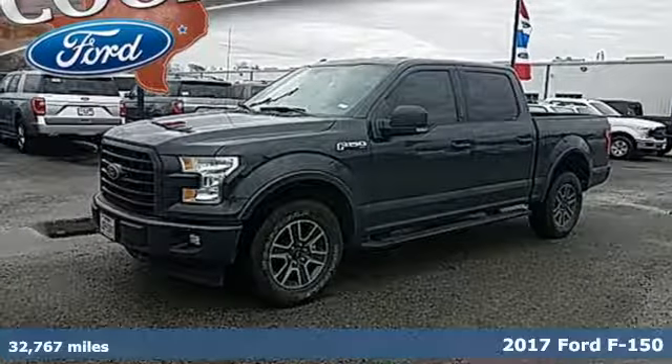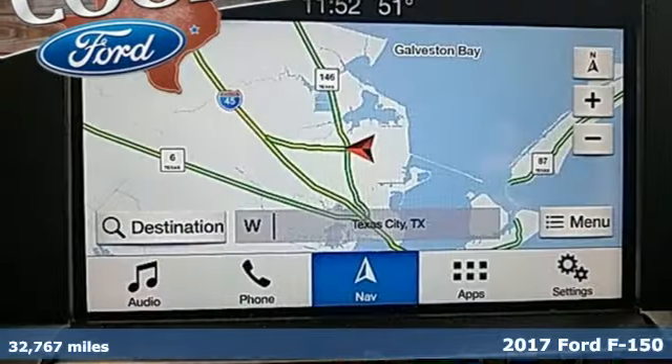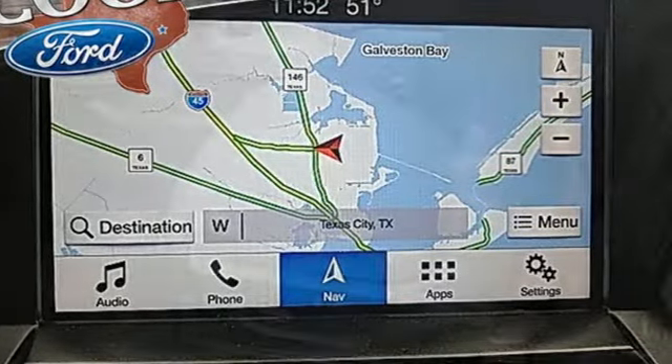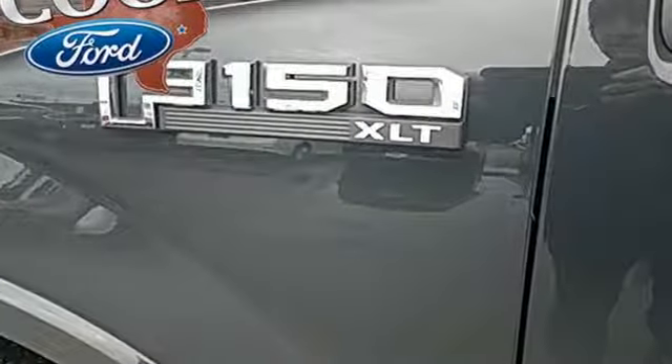It's a 2017 Ford F-150. Smart enough and tough enough to stand the test of time, the F-150 is a leader at the job site. You'll look forward to every drive with features like these: integrated navigation system with voice activation, power heated mirrors.